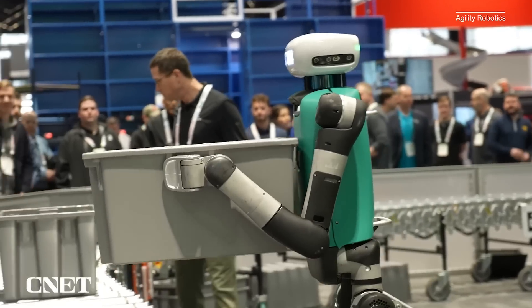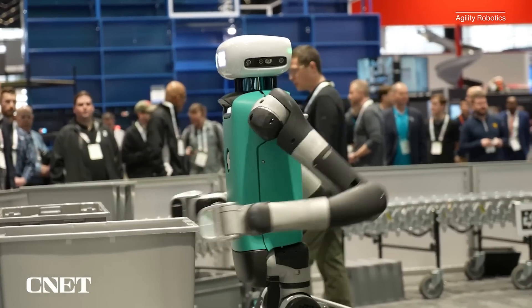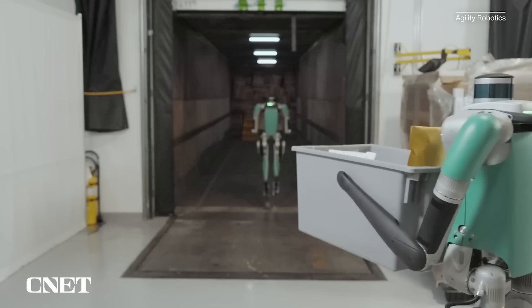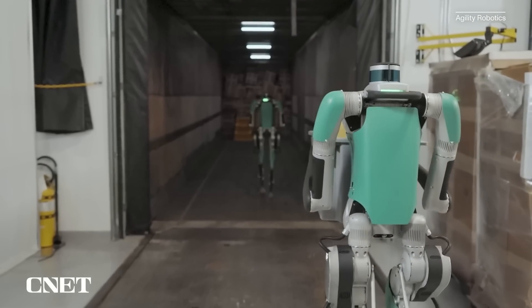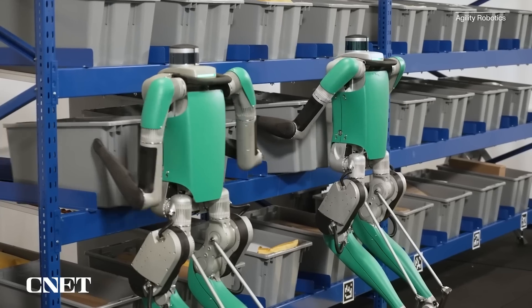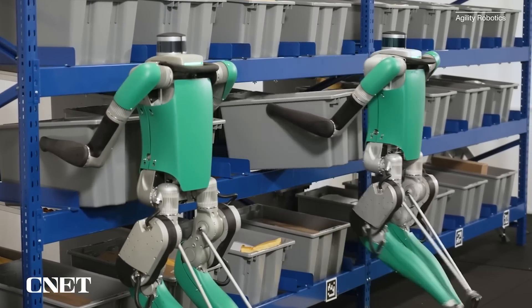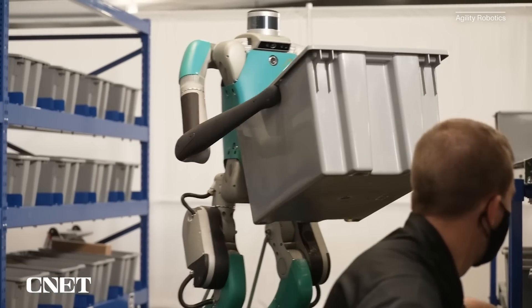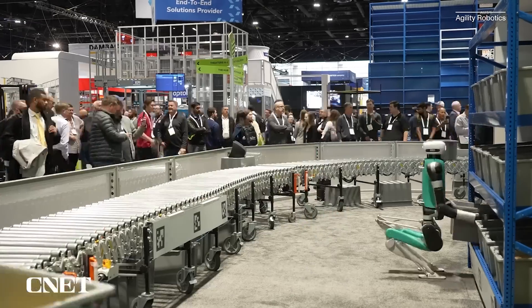Probably the most noticeable upgrade to most people is the addition of a head. You might be wondering, what's the point? The previous headless version of Digit didn't have any problems navigating and locating boxes. And that comes down to addressing the concept of HRI, or human-robot interaction. You really want it to be intuitive — you don't want to have to train people about what each light or sound means. The opportunity is using body language and expression to share intent from the robot.